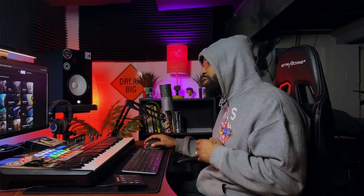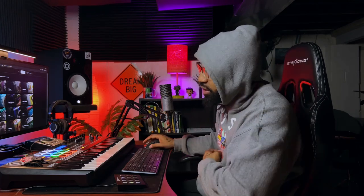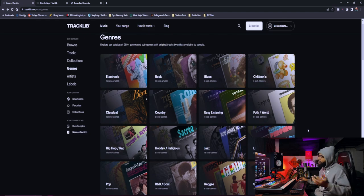When you're going to find samples and you go to the record store looking through the dollar bin, you'll see all the little signs around the store. There's electronic, rock, blues, children's music, classical, country, easy listening, folk — but there's three of them that I truly love. The first one is going to be rock, and I'm going to explain to you why.